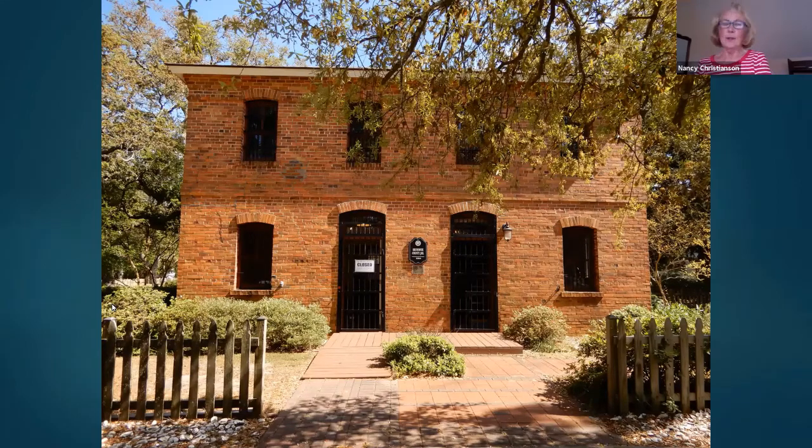Good afternoon and welcome to everyone who has joined us today. I am Nancy Christensen, and I'm curator of the Old Brunswick County Jail Museum in Southport, North Carolina. My husband Charles and others are here to give you an armchair tour of the museum and tell you its history and interesting anecdotes. Thank you for joining us, and if you have any questions, there will be an opportunity at the end.